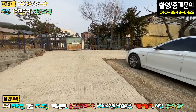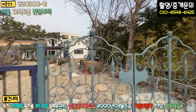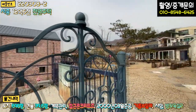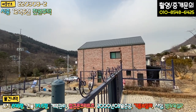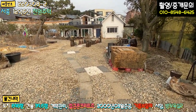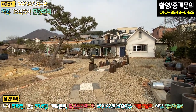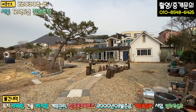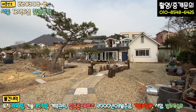주차하고 들어오시면 예쁜 디자인의 대문이 있습니다. 들어오시면 정면에 주택이 보이고, 전면에는 자연석과 발파석 자갈로 포장되어 있습니다. 소유자 분께서 예술을 하시는 예술가이기 때문에, 정원과 주택 내부의 구성요소들이 굉장히 독특하고 개성 넘치는 인테리어 요소들이 많습니다.